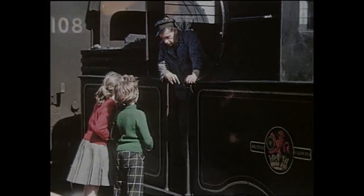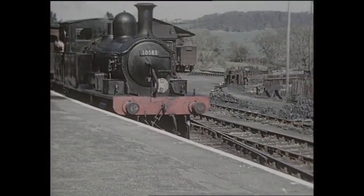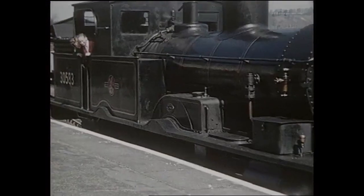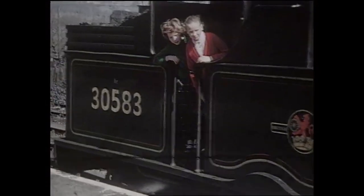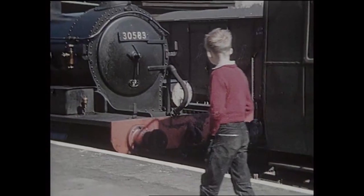Despite its use of push-pull services on many branches, the Southern never fitted the Lyme Regis engines with the equipment, and all trains ran round. On summer Saturdays, two trains ran from Waterloo, requiring two of the Adams tanks double-heading. Number 30583's tenacity continued after withdrawal, and she still works today on the Bluebell Railway.